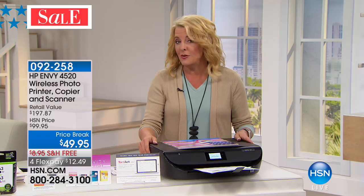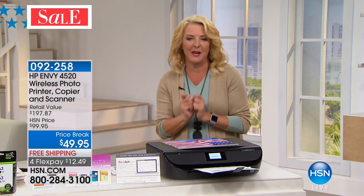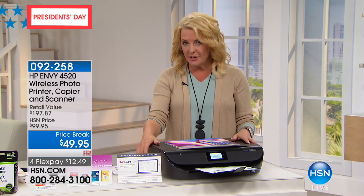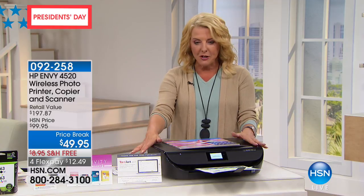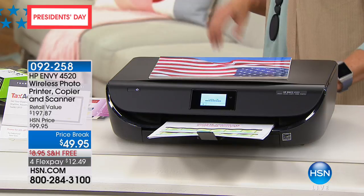That $49.95 is the price of everything, and you get full inks with it. So if you were this close to buying new inks for your current printer, you might as well invest in this. It has amazing features that Erin's going to walk us through. We have a special deal for this weekend — look at the price break.